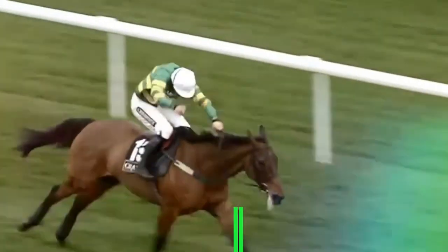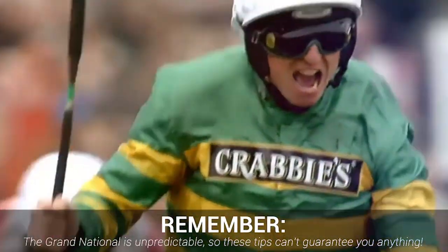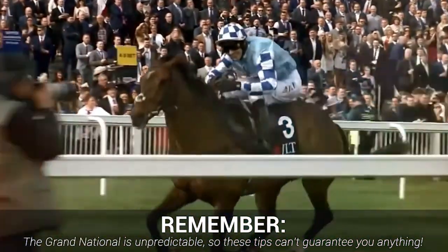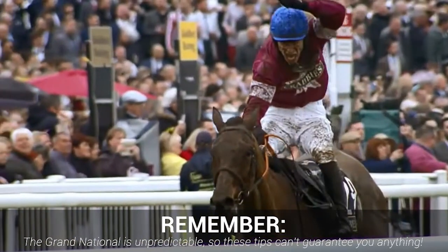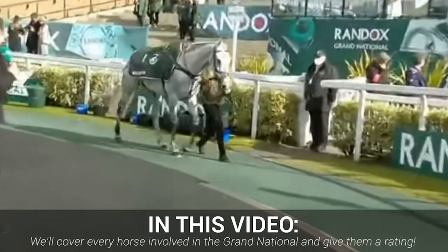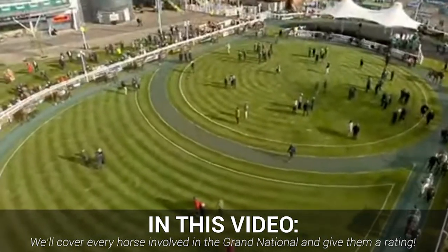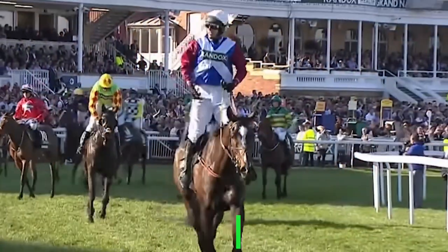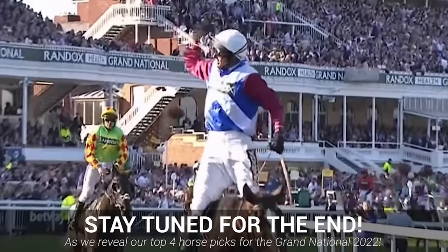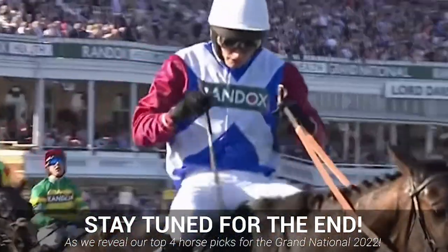Remember, with the Grand National, despite there being early favourites, the race is a lottery in terms of which selection ends up winning, with many incidents happening outside of the horses and jockey's control. In this video, we'll run through every horse from the outsiders to the favourites, ranking them from 1-star to 5-stars out of 5 for the best bets. We even give you a rundown of the top 4 horses we back as well, so stay tuned for that towards the end of the video.